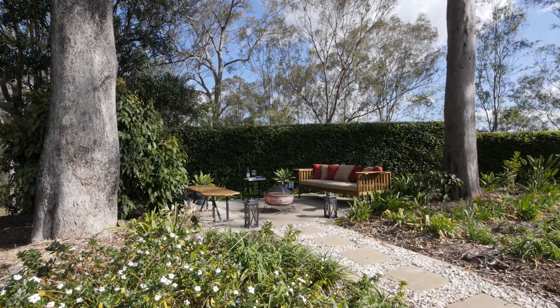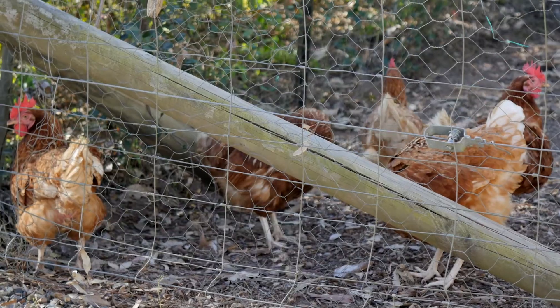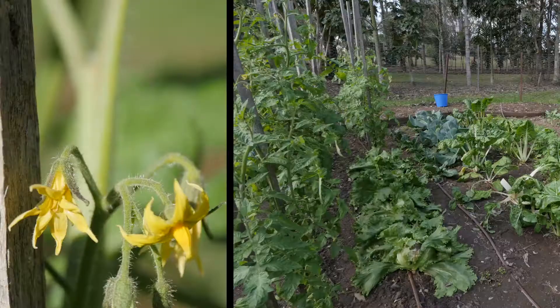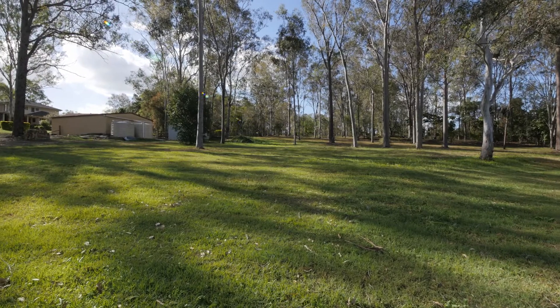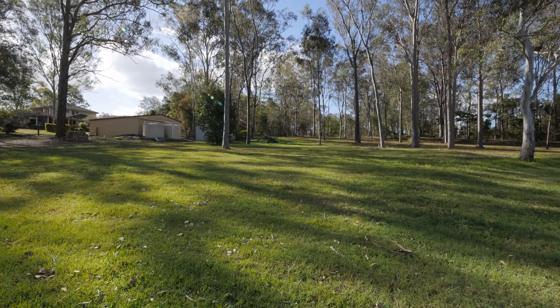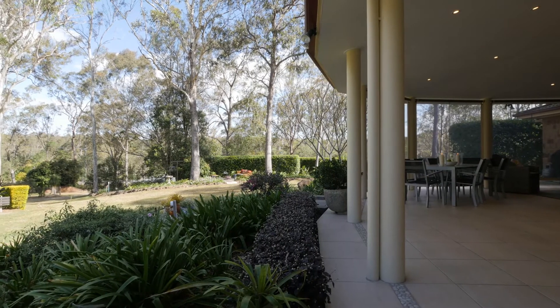This lifestyle property boasts two-street access, four-car man-shed with power, chicken pen, two rainwater tanks and irrigated veggie garden. The park-like two-and-a-half acres is well-fenced and has easy access to the local vet, cafe, school buses and riding trails.